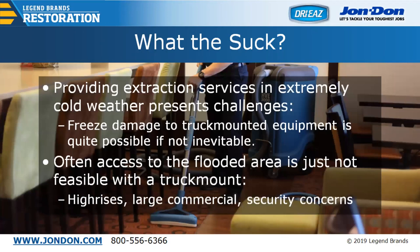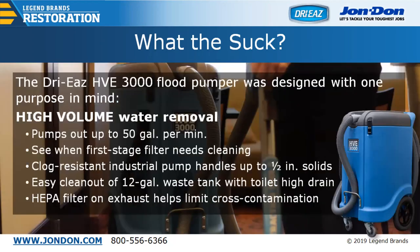Providing extraction services in extremely cold weather presents challenges. Freeze damage to truck-mounted systems is quite possible — sometimes inevitable if you haven't properly stored your vehicle or winterized it. Nothing worse than going to your rig and seeing nothing moving when you try to fire up the truck mount. Additionally, access to the flooded area isn't always feasible with truck-mounted systems. In a high-rise apartment or condo with a loss on the 20th floor, you can't run hoses up the side of the building. There may also be security concerns with doors being breached and hoses running inside the building.